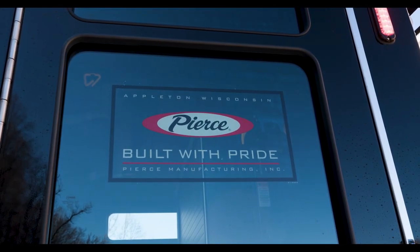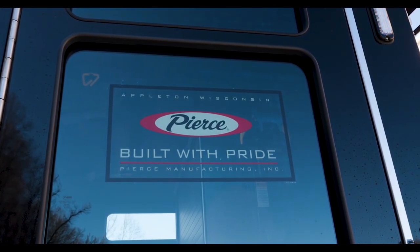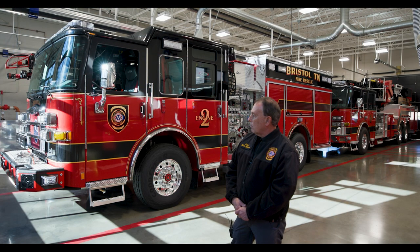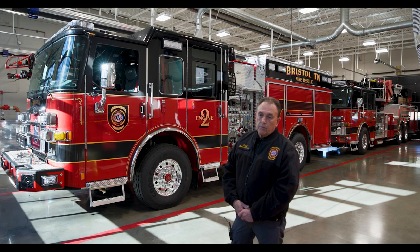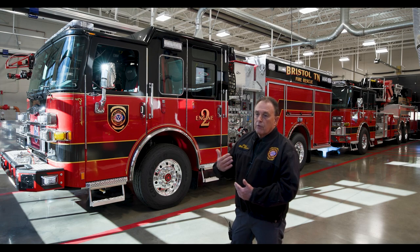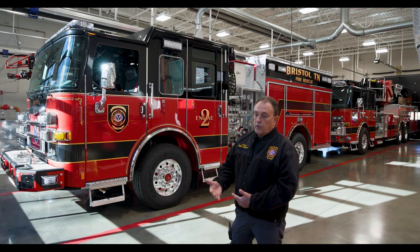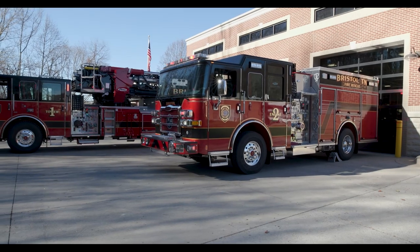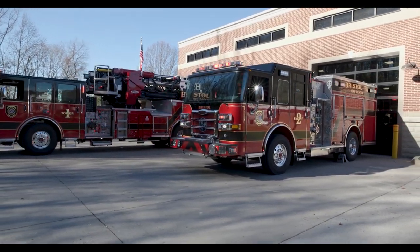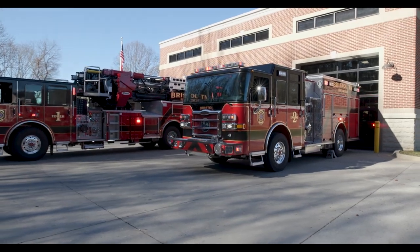That's how long it takes to actually build a fire truck. The thing about building a custom fire truck like this is you can lay out your paint scheme however you want it — your decals and markings. This truck uses the standard marking scheme for Bristol, Tennessee Fire Department that began in about 2008 with Engine 1: black over red with standard decals across the department.